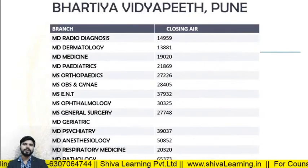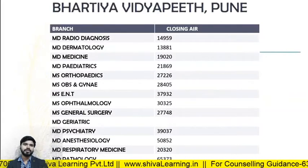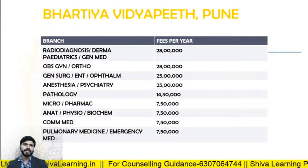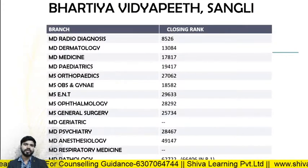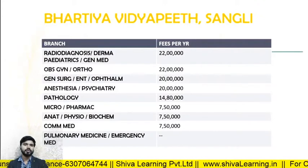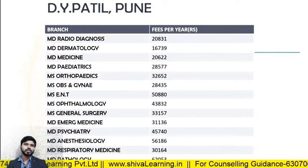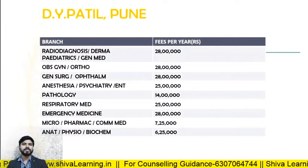For Bharati Vidyapeeth Pune, the closing ranks in 2019: MD Radio Diagnosis — 14959; MD Derma — 13881; MD Medicine — 19020. The fee structure: Radio Diagnosis, Derma, Pediatrics, and General Medicine — 28 lakhs per annum; Obs and Gynae — also 28 lakhs per annum.